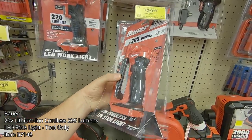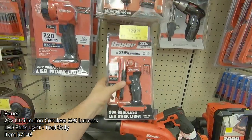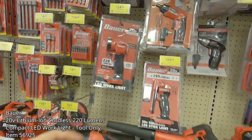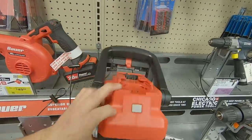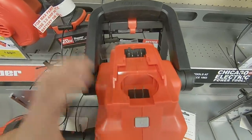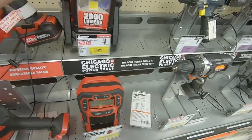Here we have some more Bauer lighting solutions. This 295-lumen light really helps light up an entire area, and if you really need to focus your beam of light, this is more of a spotlight offering 220 lumens. And if you need the most amount of light, this 2,000-lumen light is not only battery powered but also offers a corded solution, which allows for unlimited runtime.